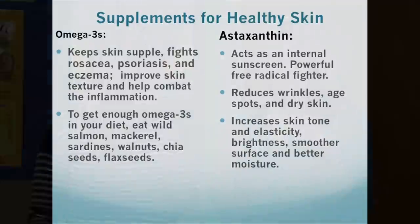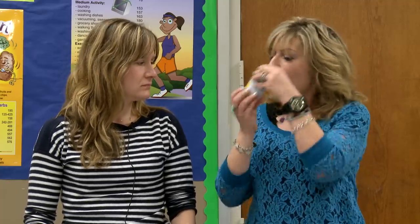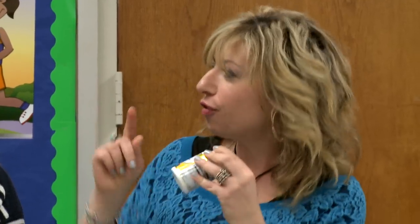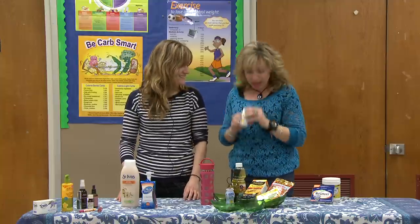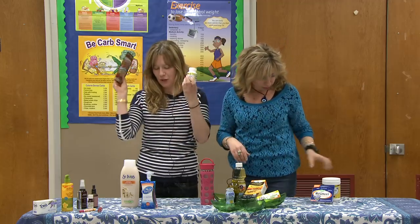Astaxanthin — have you heard of this? It's made from microalgae, which wild salmon eat, and it gives them that red color. This is a terrific carotenoid and it's our body's natural sunscreen. It saves our skin from UV radiation and all environmental toxins. You take it and it literally brightens your skin and protects it from sun damage. If you don't want to take this supplement, then you're going to eat a lot of wild salmon — same thing.